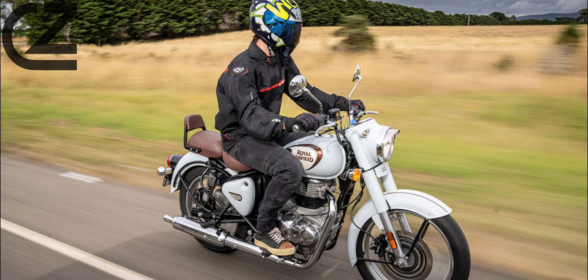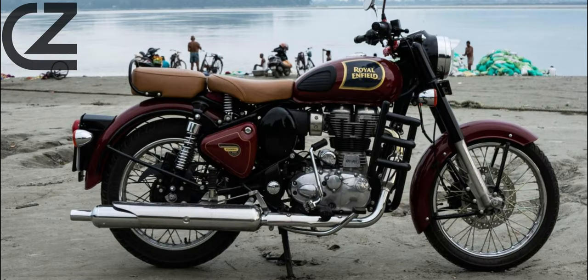The forgiving engine and minuscule price tag also make it an obtainable machine for young A2 licence holders. It's frugal too — our 82-mile run returned a tested 77.7 miles per gallon, which is enough for a theoretical 222 miles from its 13-litre tank. Since owning my own Classic 350, I've seen 180 miles from a tank of fuel, before filling up with two bars left on the tiny LCD strip display. When it comes to first service time, the valve clearances will need doing too.